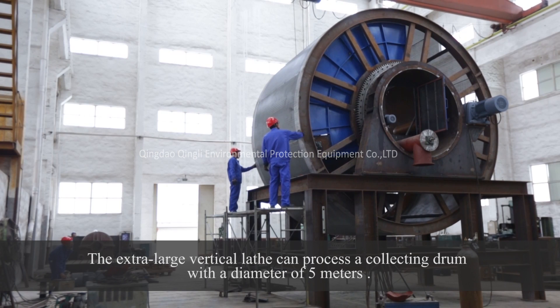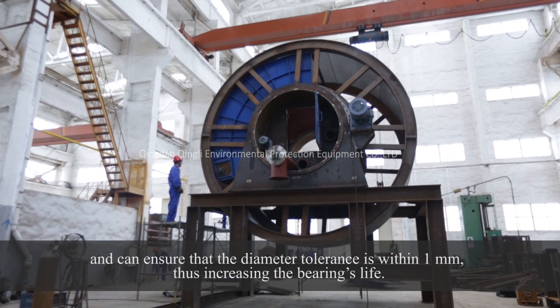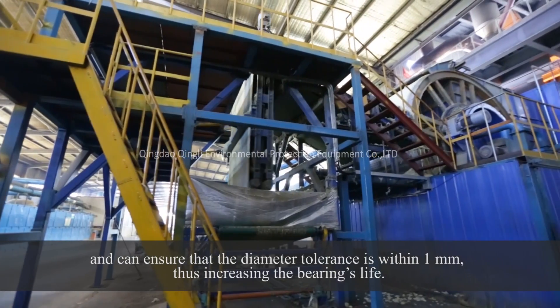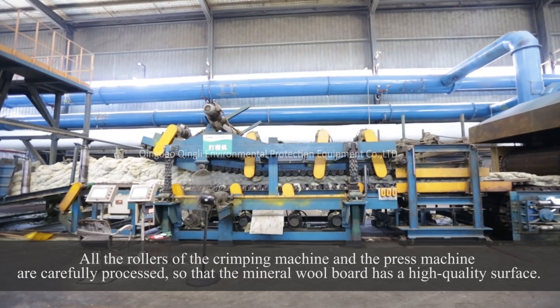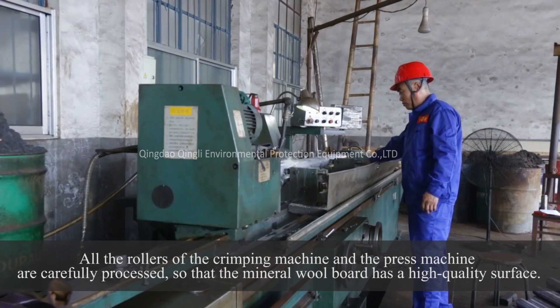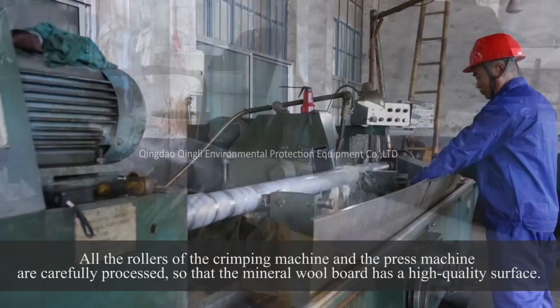The extra-large vertical lath can process a collecting drum with a diameter of 5 meters and can ensure that the diameter tolerance is within 1 mm, thus increasing the bearing's life. All the rollers of the crimping machine and the press machine are carefully processed so that the mineral wool board has a high-quality surface.